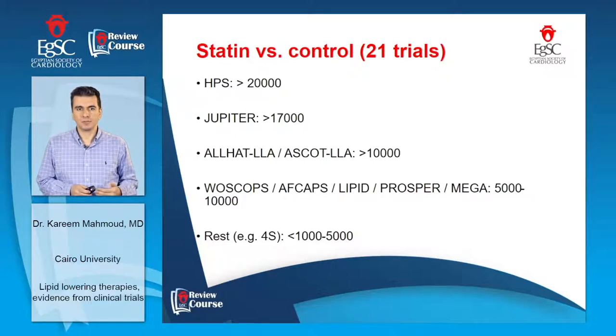Other trials such as WESCOPS, AFCAPS, ABCB, LIPID, PROSPER, and MEGA included from 5,000 to 10,000 patients. The rest of the trials, such as the large 4S trial, included from 1,000 to 5,000 patients. As you can appreciate, all these trials have a considerable number of patients.